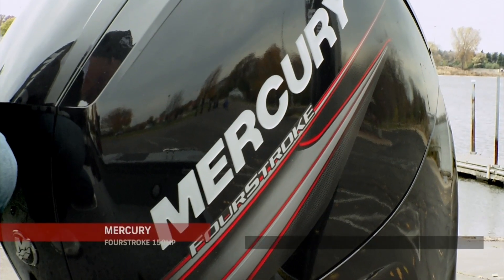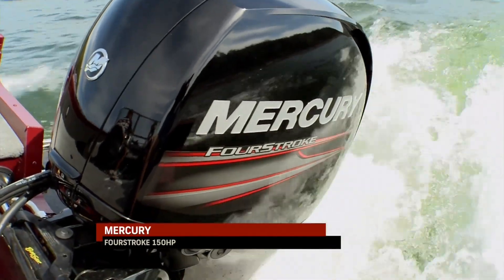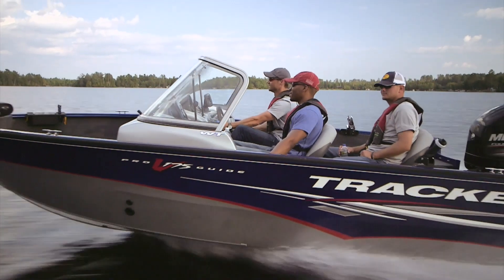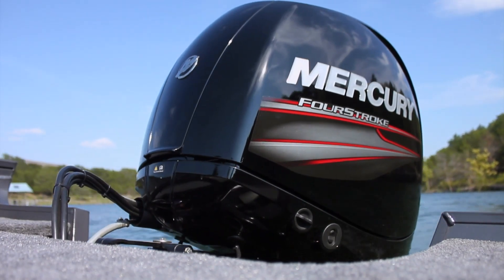This Mercury 150 4-stroke has quickly risen to the top of my list when it comes to choosing an outboard for that size boat, and there are a few reasons for that. It's the lightest, smallest, and toughest engine in its market.